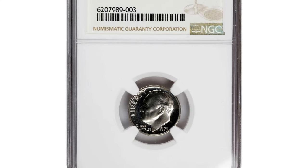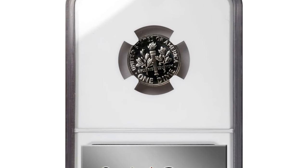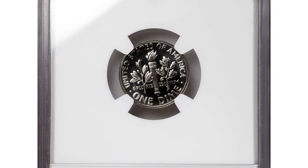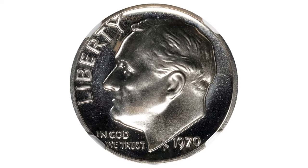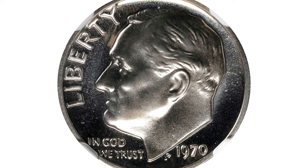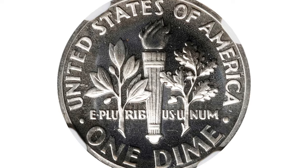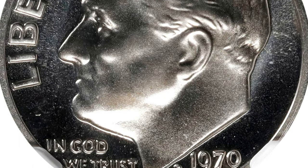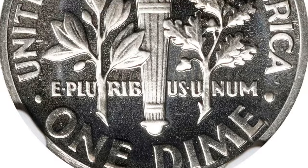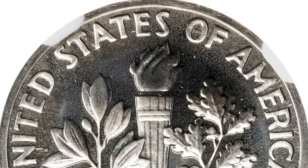This is a 1970 No-S Roosevelt dime in PR69 cameo condition. Experts estimate that only about 2,200 dimes were struck without the S mint mark. This was due to the fact that one die was prepared at Philadelphia and sent to San Francisco to be used. Apparently, the quantity mentioned above was released before the mistake was found and corrected, giving collectors a great error coin to acquire.